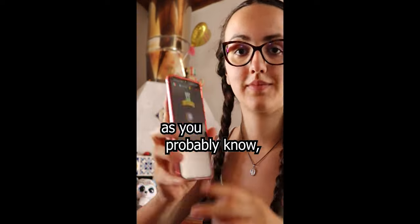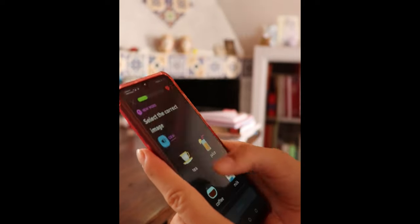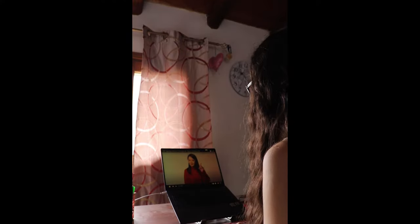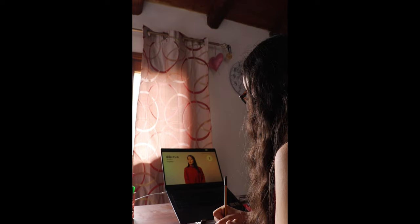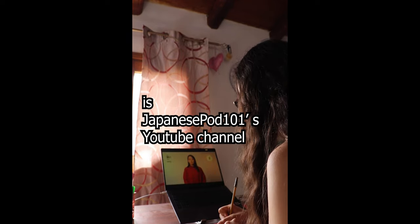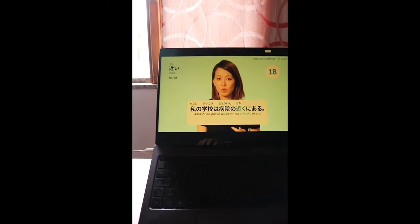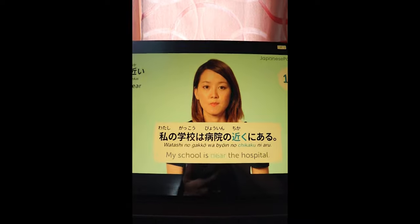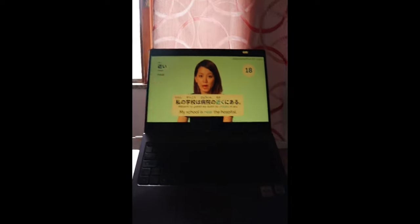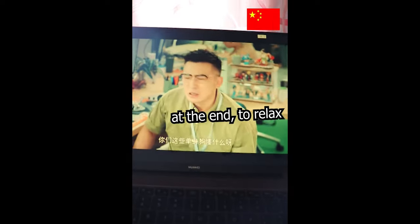As you probably know, I am not a fan of Duolingo, but sometimes I use it for studying Romanian. Another good resource for studying Japanese is JapanesePod101's YouTube channel.